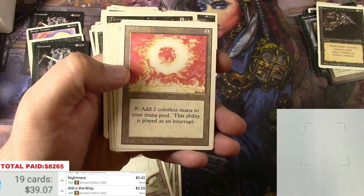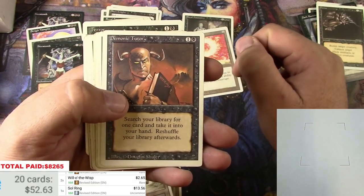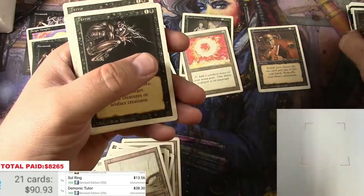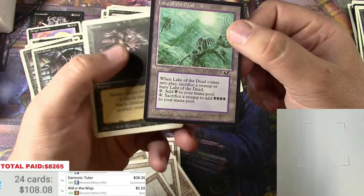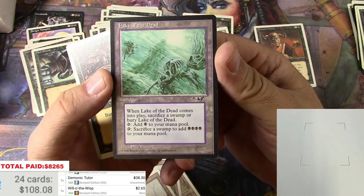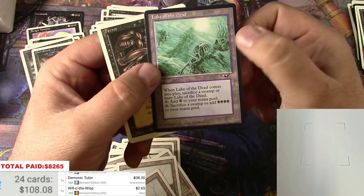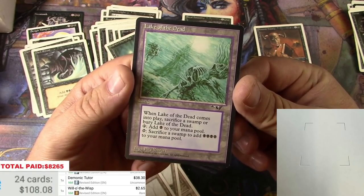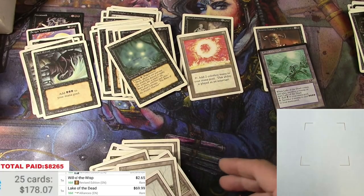There's a Soul Ring — Revised Edition, about thirteen bucks. Now a Demonic Tutor with some play on it, thirty-eight bucks. And now this is something I did not see in the stacks — the Goodwill listing photos were really fuzzy. This one's in really good condition, pretty close to near mint. It's an excellent reserve list card, probably the second best card in Alliances — sixty-nine ninety-nine. That's a winner. That's our first little box right there.